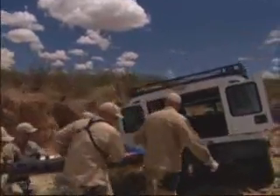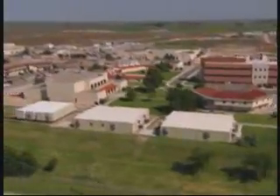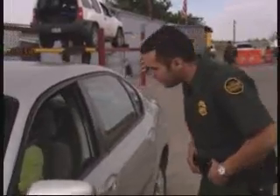The duties of a Border Patrol agent require specialized training and other developed abilities. The Border Patrol Academy will provide you with the specialized training. The entry exam will test your skills needed to complete the Academy session and to be successful on the job.